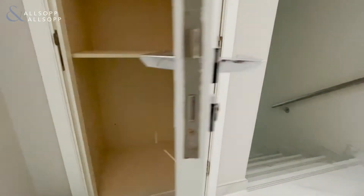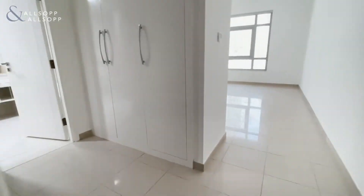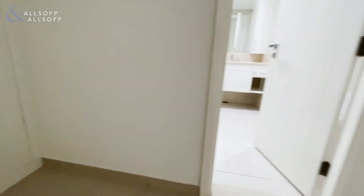And some extra storage here. Leading now into the master bedroom, we have fitted wardrobes here and here.